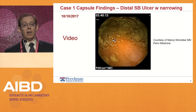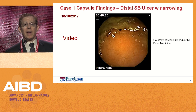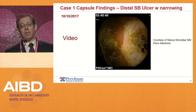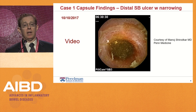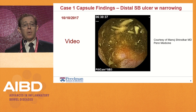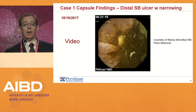So you start seeing this ulcerated area where the capsule does not really seem to pass. This clip is about 30 seconds, but this basically seemed to be the case for several minutes at a minimum. And three hours later, it looks like we're at the same lesion somewhere in the small bowel.